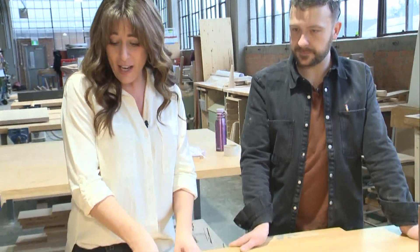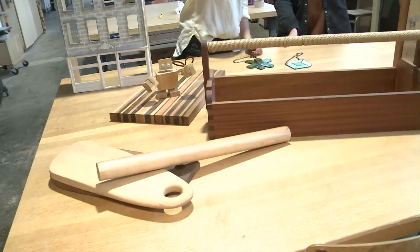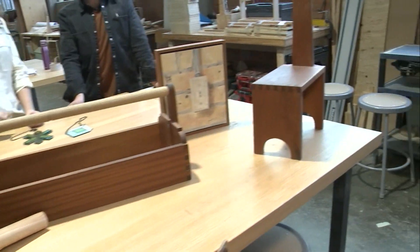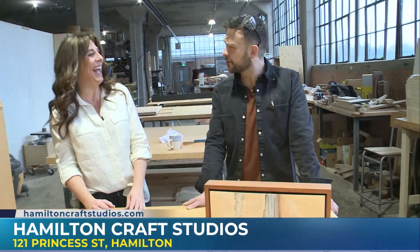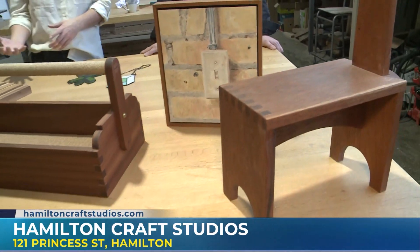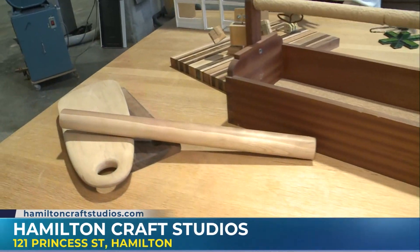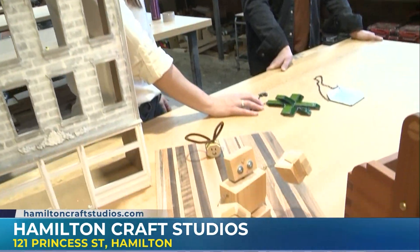You can build cutting boards, rolling pins. Our shaker step stool is one of the handiest objects you'd have in your home — one of my favourite objects to build. I would probably build one and my legs would be crooked or something — absolutely not, not if you came here. If you want to work on any kind of woodworking project, get your kids involved, or find a creative outlet, this is certainly a place to check out — Hamilton Craft Studios. Thanks so much for having us, Joe. You are most welcome — we're having a great time here.